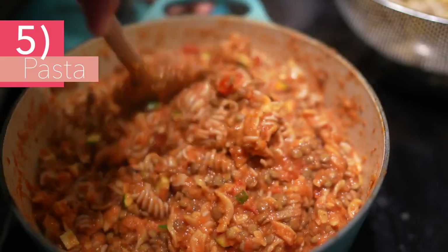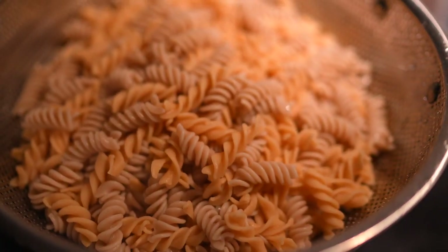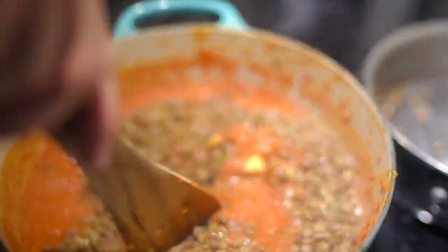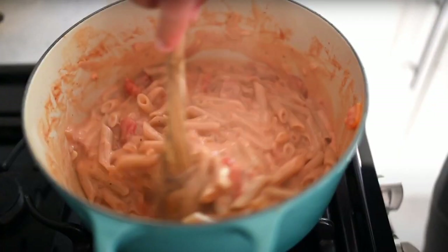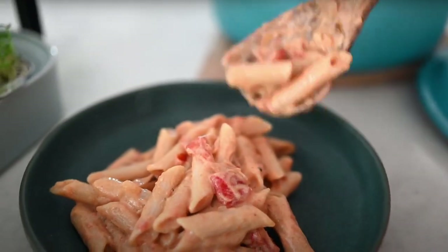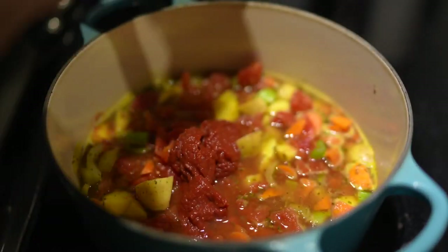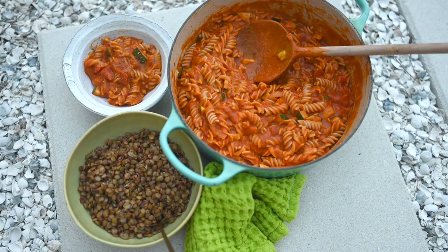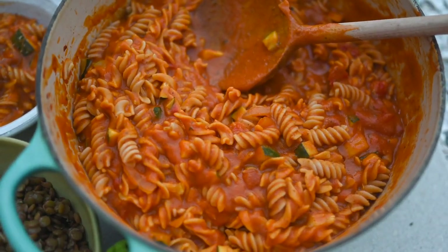Last but not least, pasta — everybody's favorite — but it doesn't have to be seen as just a quick, easy, indulgent gut bomb. There are so many healthy pasta options now in stores that are full of fiber, protein, and iron. On super busy nights we add a delicious red lentil pasta to a pot. Dusty makes an incredible red sauce with a lentil bolognese, and we also have our one-pot penne which is a major crowd pleaser. Our most recent favorite is the hidden veggie pasta — a great way to blend and puree veggies so they're hidden and kiddos are more likely to eat them.